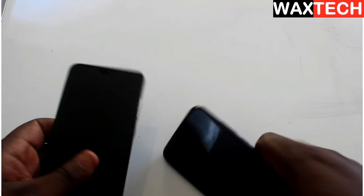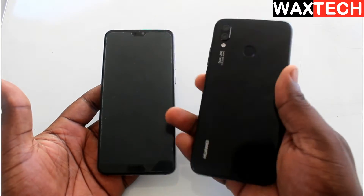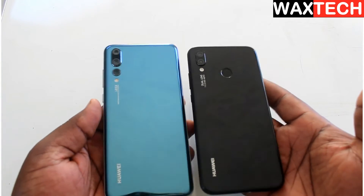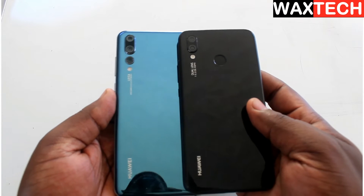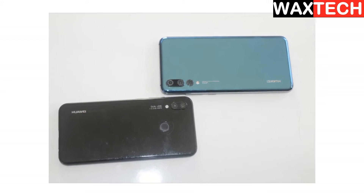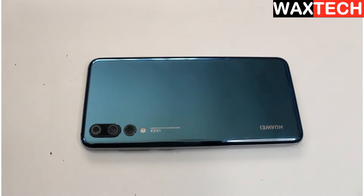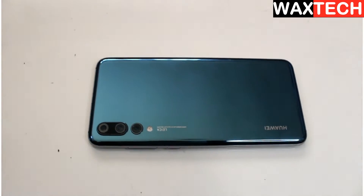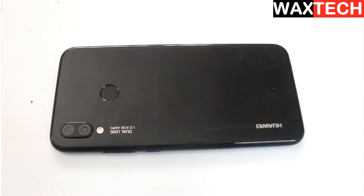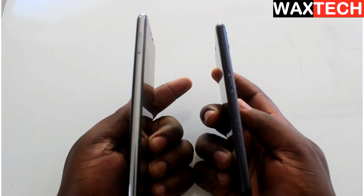The P20 Lite and P20 Pro were both released on 6 April 2018. The P20 Pro is slightly larger with a screen size of 6.1 inches, which is 93.9 cm², with a resolution of 1080 by 2240 pixels. While the P20 Lite has a screen size of 5.84 inches, which is 85.1 cm², but the resolution is almost the same as that of the Pro version. The P20 Lite has an LCD display, while the Pro is AMOLED.